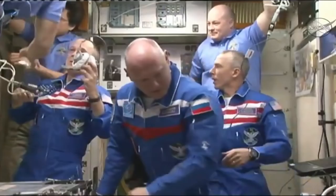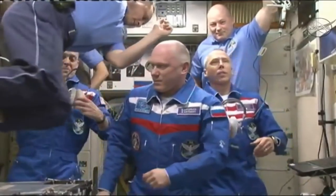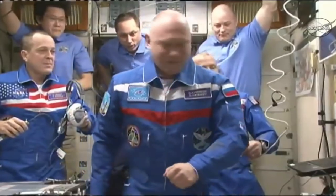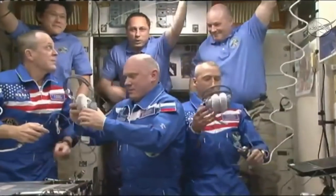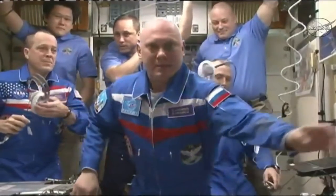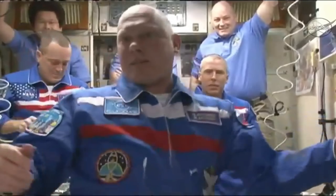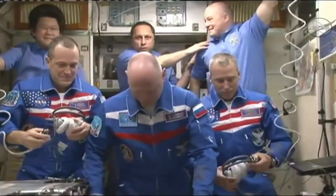You're seeing all six crew members of Expedition 55, now a six-person crew. Oleg Artemiev, the Soyuz commander who monitored the automated approach of the Soyuz for its docking to the Poisk module a few hours ago, is front and center, flanked on his left by Drew Feustel and on his right by Ricky Arnold. In the back row: Norishige Kanai, Anton Shkaplerov the station commander, and on the top right, NASA's Scott Tingle.